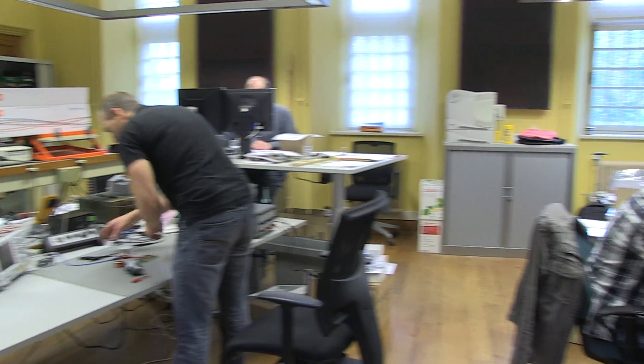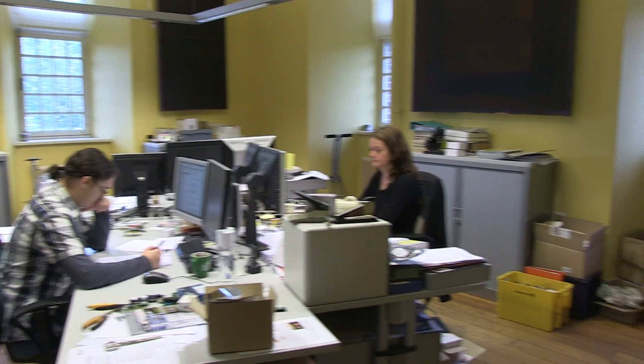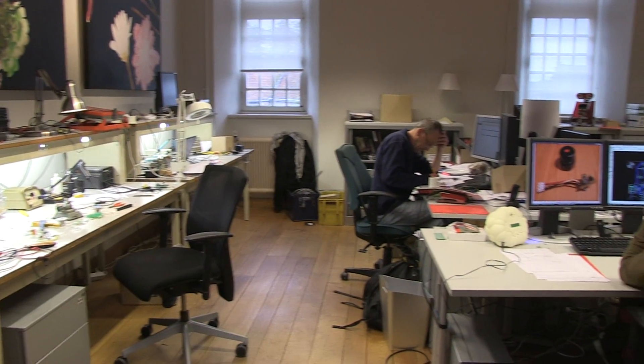Hi, welcome to ELECTR.LABS. ELECTR.LABS is the electronics laboratory of ELECTR, where we develop the projects that are published in the printed ELECTR magazine.